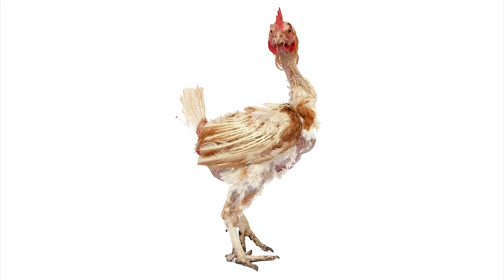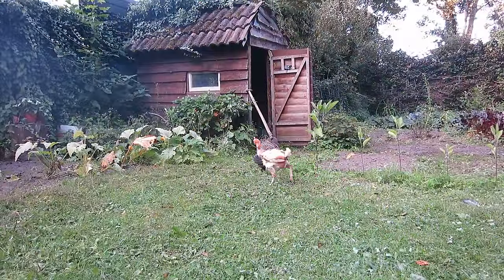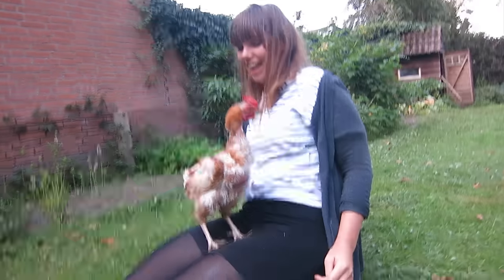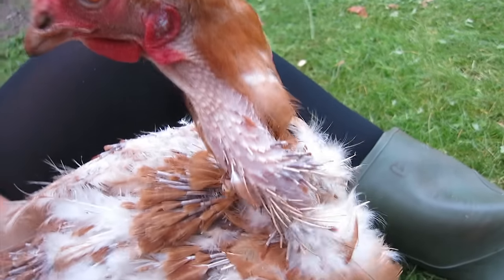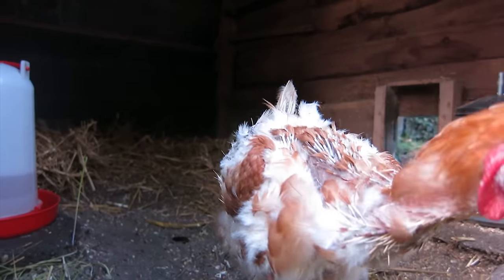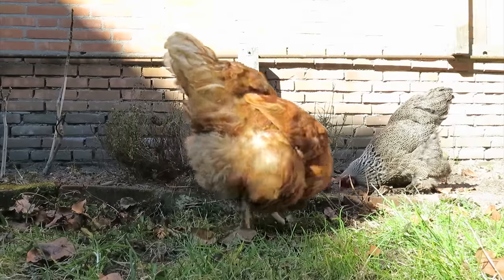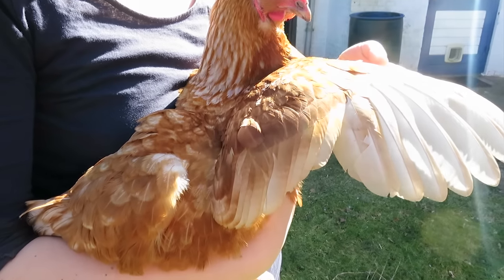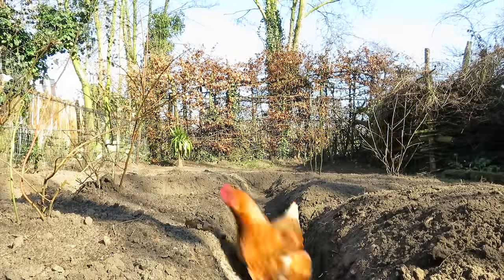Overall she didn't really look like a healthy chicken. We called her Frida and let her walk around, doing real chicken things. After a while she got better. It was just amazing seeing her become a happy and healthy chicken. She even lost her fear of humans and followed us everywhere we went.